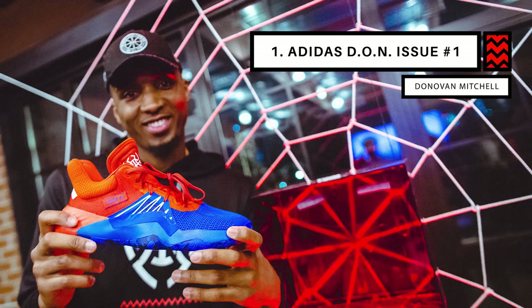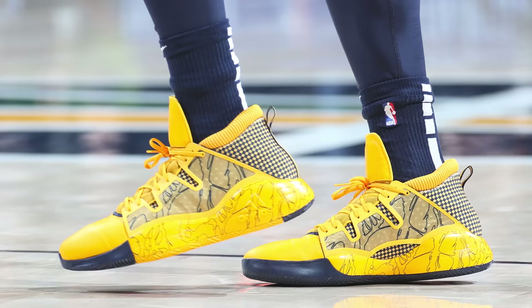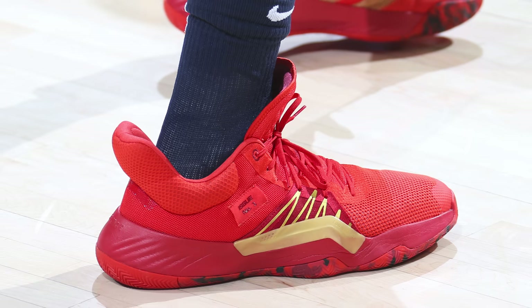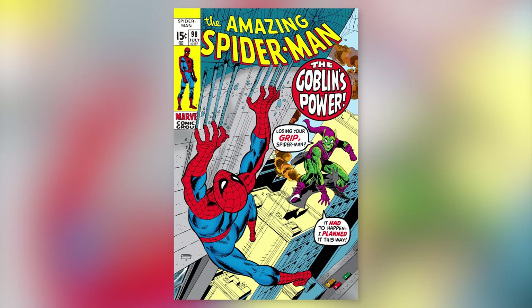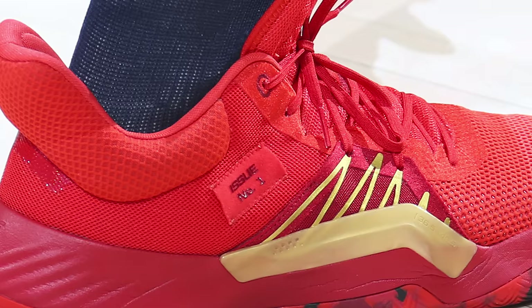Finally at number one we have Donovan Mitchell with the debut of his first signature model from Adidas — the Don Issue Number One. Technically Donovan didn't wear his debut signature model in an actual NBA game, but he did warm up in them and wore a sick colorway of the Adidas ProVision during the game itself. He debuted the signature in two different colorways — warming up in an amazing red and gold colorway, with the official debut coming in a red and blue colorway at his alma mater, Greenwich Country Day School in Connecticut. DON stands for Determination Over Negativity, and the silhouette takes inspiration from classic comic books, particularly Don's favorite superhero Spider-Man, which displayed the issue number on the cover — and that's why Adidas gave these the unique name of the Don Issue Number Ones.